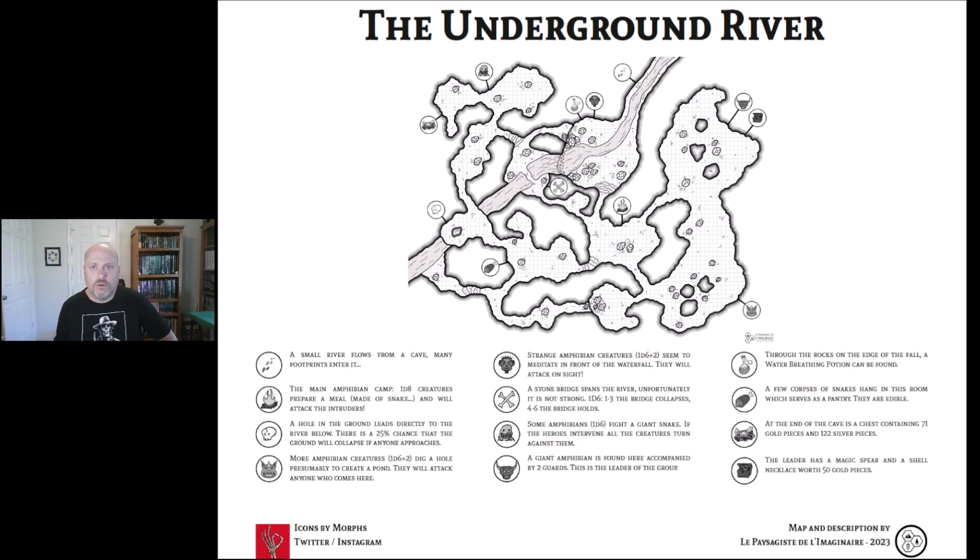Now we've got to decide which way to go. We'll go to the northeast. There's that icon — a giant amphibian is found here accompanied by two guards. This is the leader of the group, so we've gone right to the boss. Then I see that little chest icon — the leader has a magic spear and a shale necklace worth 50 gold pieces.